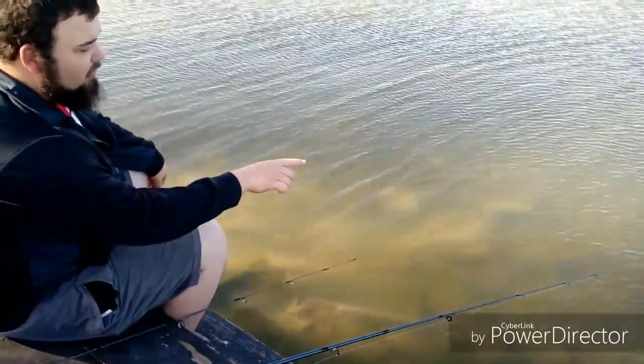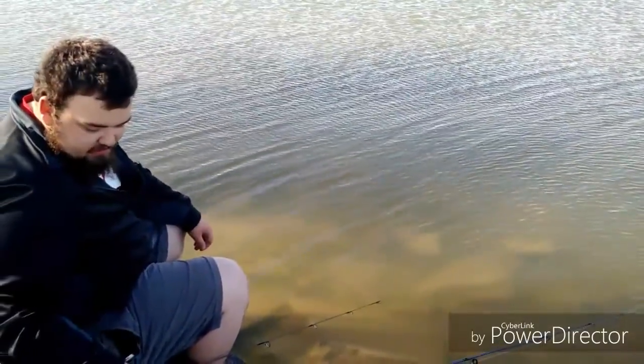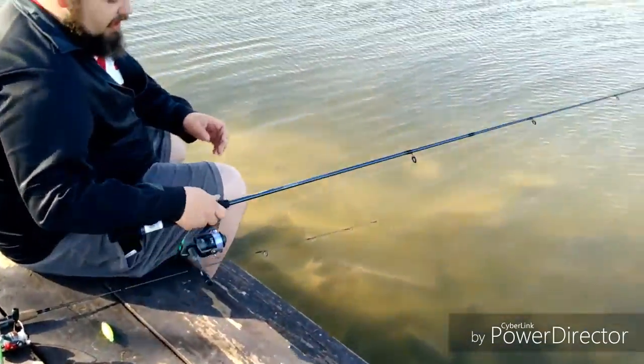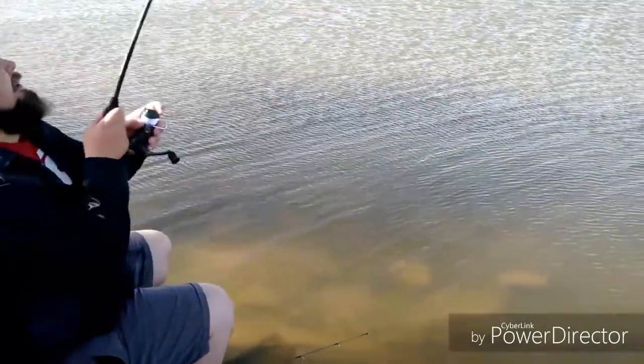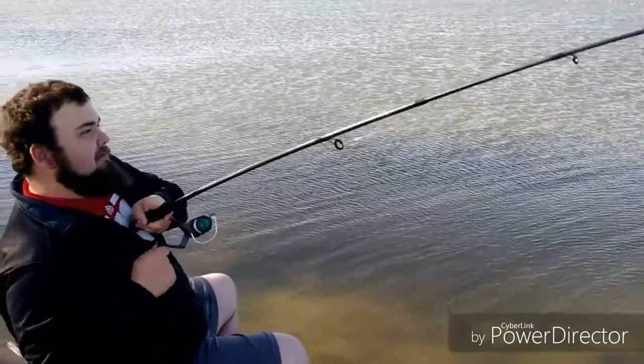When you have a carp bite, you just want to watch your rod tip. They're not going to take off with it unless it's a pretty nice sized carp. As you can see, it's probably hooked right now, but we're just going to listen anyway. It's going to be a nice one. This is going to be the biggest one.